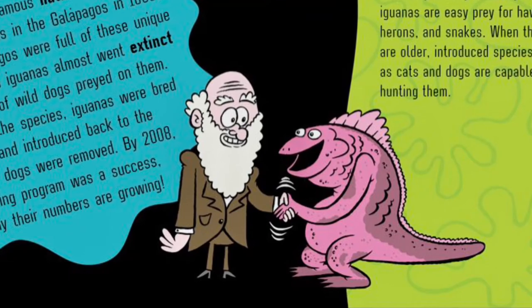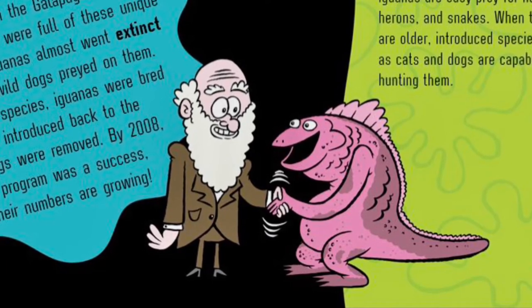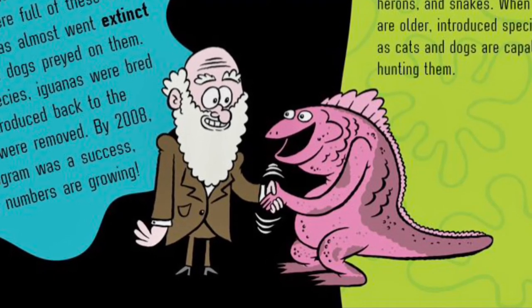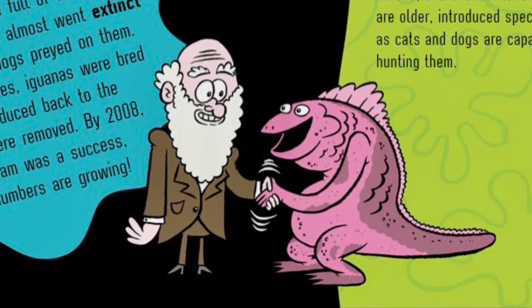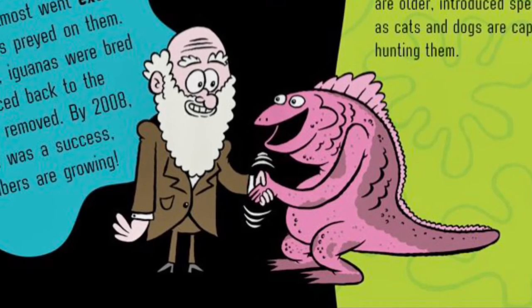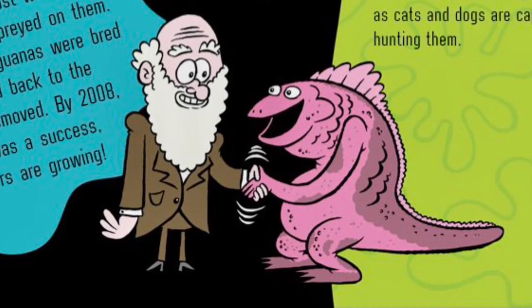Return of the reptiles! Charles Darwin, a famous naturalist, first discovered land iguanas in the Galapagos in 1835. Back then, the Galapagos were full of these unique reptiles. In 1975, land iguanas almost went extinct after large packs of wild dogs preyed on them. To help preserve the species, iguanas were bred in captivity and introduced back to the wild once the dogs were removed. By 2008, the breeding program was a success, and today their numbers are growing.